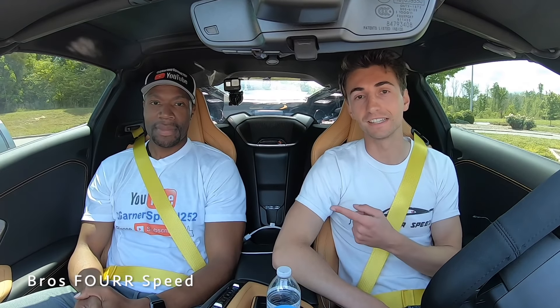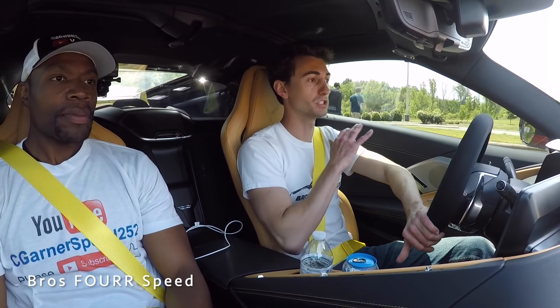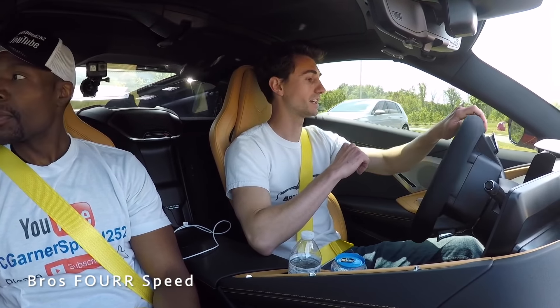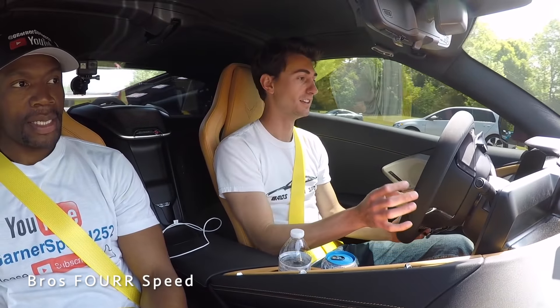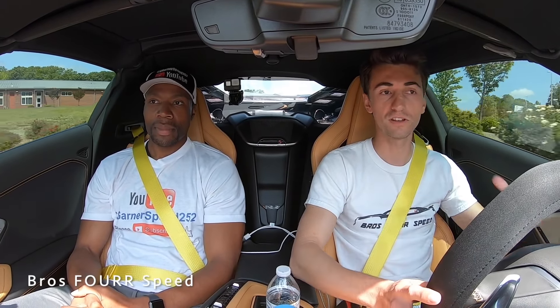So we are now in the C8 Corvette. Here is Clarence — definitely check out his YouTube channel, CGarnerSpeed252. Thank you for coming out and letting us check out your car. Beautiful spec. Like any car, it does not do justice when you're just looking at videos and pictures — but it's like a Ferrari, that's what people say it is. I have driven a C8 before, it had 150 miles on it, just chilling, still breaking it in. You got 3,600 miles on this thing, so you've driven it a little bit, which is good.